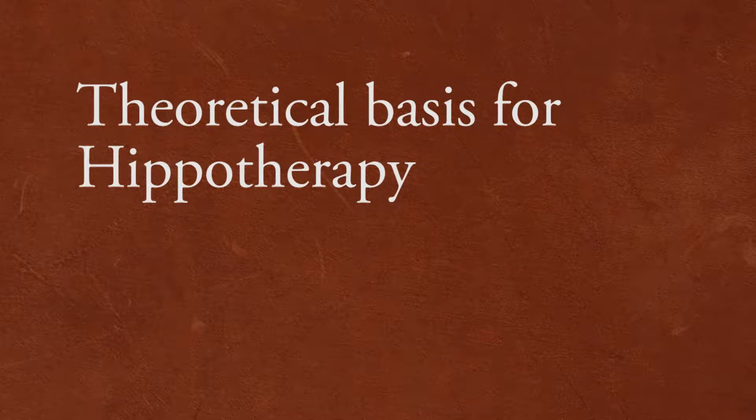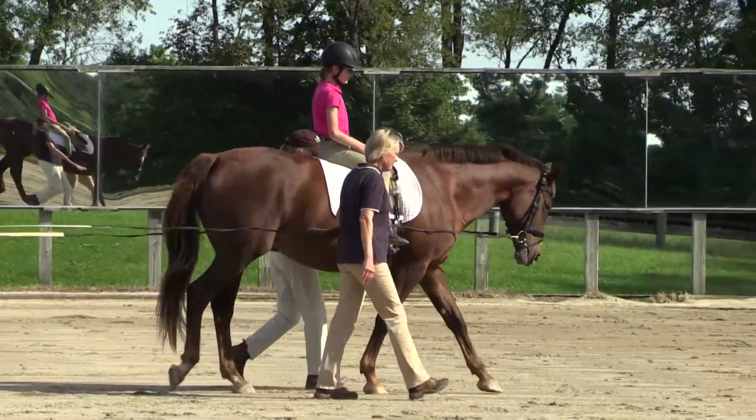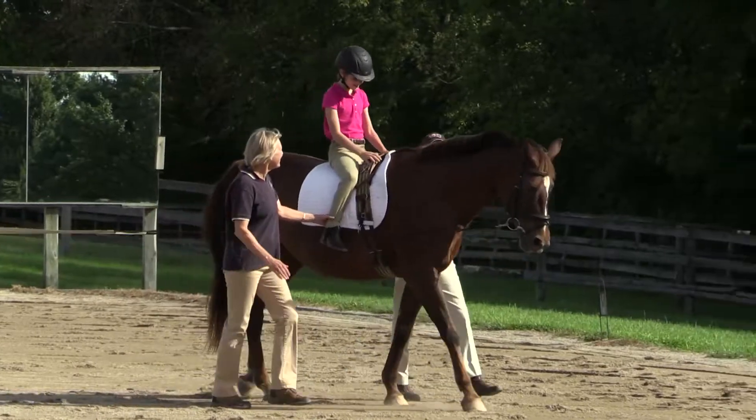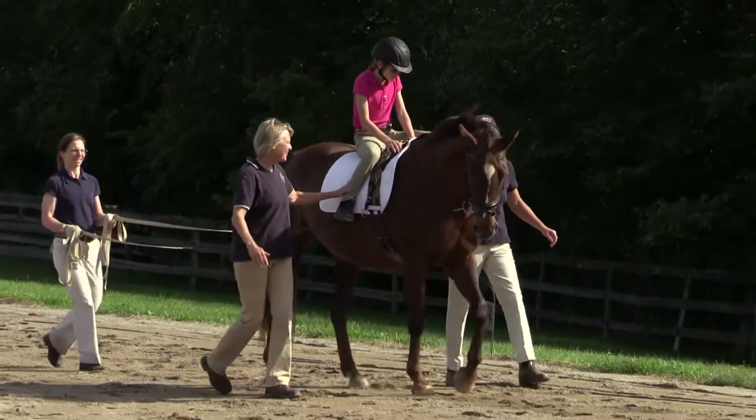In hippotherapy, a horse is an integral part of a patient's therapy. The horse's walk is used as a movement to which the patient learns to adjust his or her body, resulting in better balance and coordination.